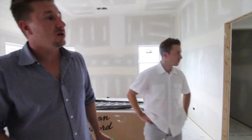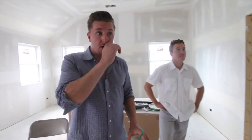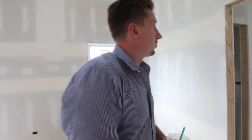Alright, we're here in the master, and we have some details we've accounted for. As you can see, we've got the electrical outlet and the cable up against the wall for you to mount your TV. We have a huge walk-in bathroom here with a toilet, double sink, stand-alone tub, custom shower, beautiful ceilings, and can lights. It's really a cool upstairs room.